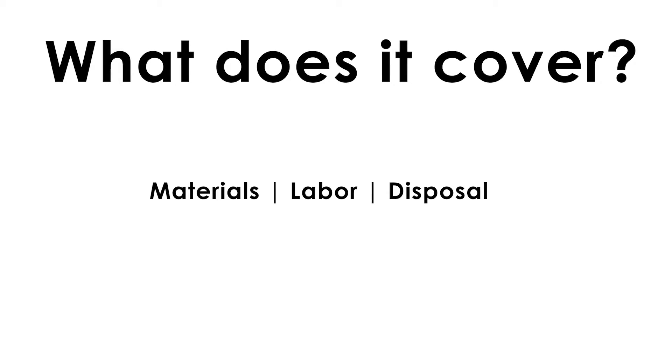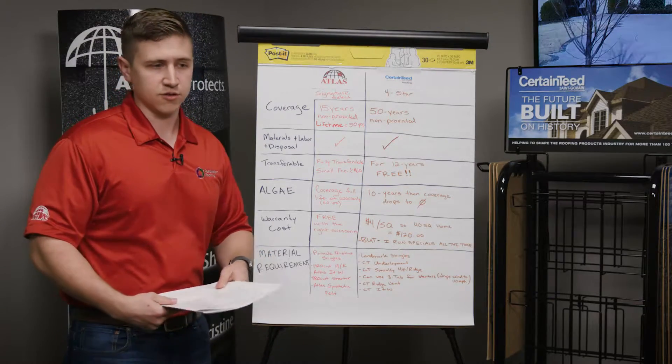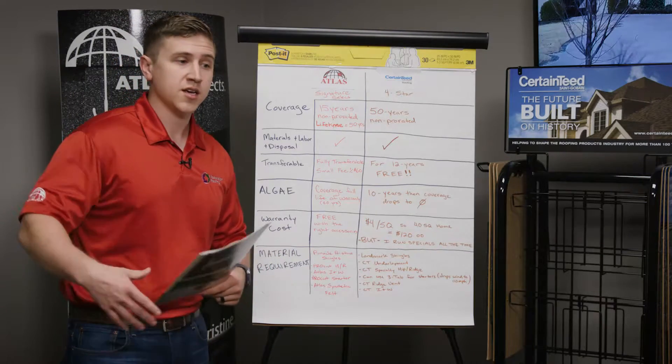So what does it cover? It covers materials, labor, and disposal, and also the tear-off. So they're not just going to give you a voucher to go to your local supply house and get the same number of shingles and then you're on your own — they'll cover everything.